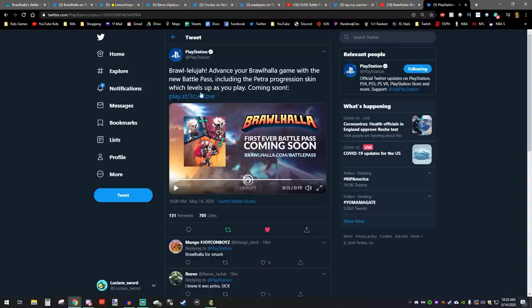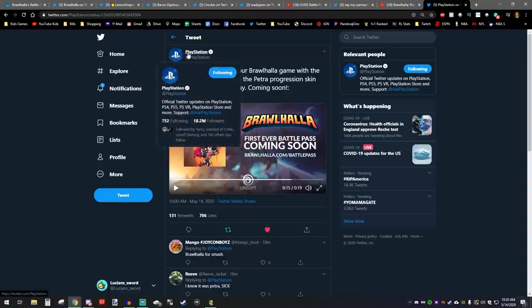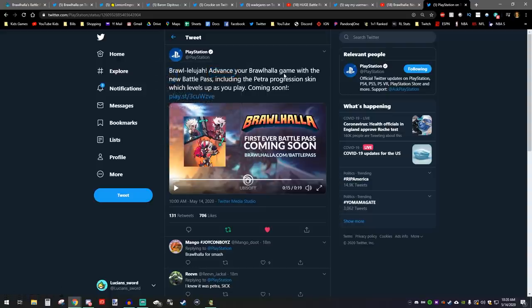By the way, the official PlayStation Twitter is tweeting about Brawlhalla to 18.2 million followers. That is amazing, so thank you for that.